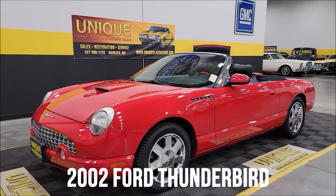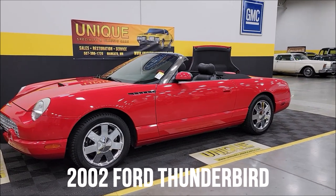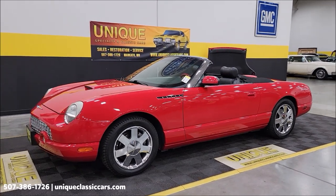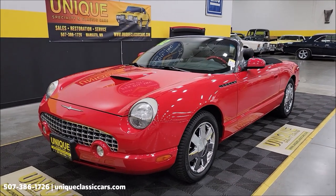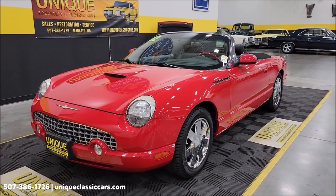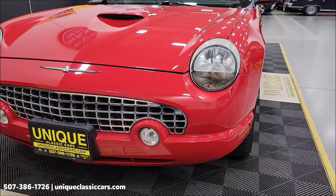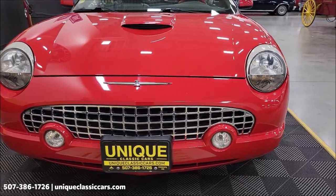Take a look at this 2002 Ford Thunderbird — unique, especially in classics. Clean Carfax, no accidents indicated, confirmed miles: 45,000. The odometer reads 45,992 at the moment. It comes with both tops — soft top and hard top — with the porthole of course. Torch red exterior, ebony and red interior, leather bucket seats.